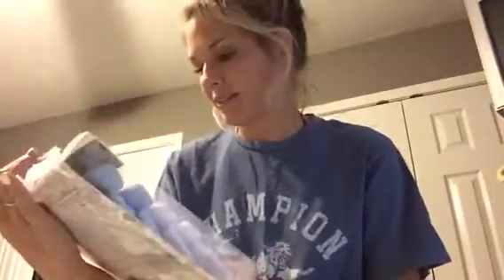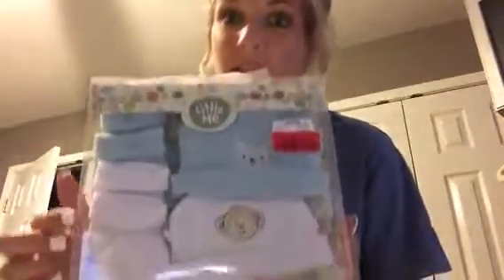This is so cute — I got this from TJ Maxx. It was $4.50, which is a little pricey for me. I'm a real cheapskate! But look how precious. Her baby's bald, so he's going to need the little hats. I got that for her birthday.